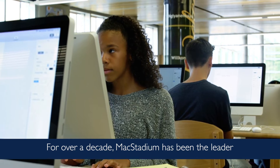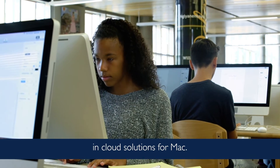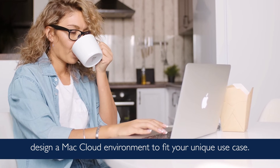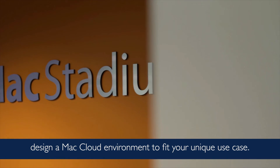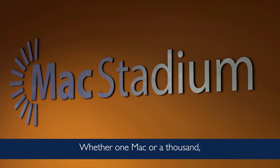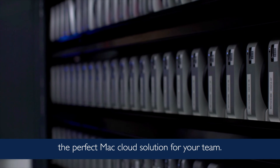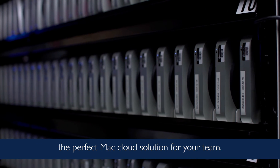For over a decade, MacStadium has been the leader in cloud solutions for Mac. Our engineers are experts in helping you design a Mac cloud environment to fit your unique use case. Whether one Mac or a thousand, we can easily scale to meet your needs. Contact us today to learn how we can build the perfect Mac cloud solution for your team.